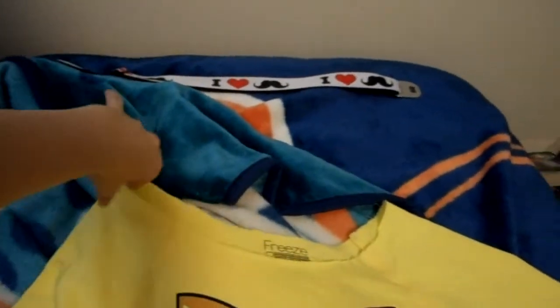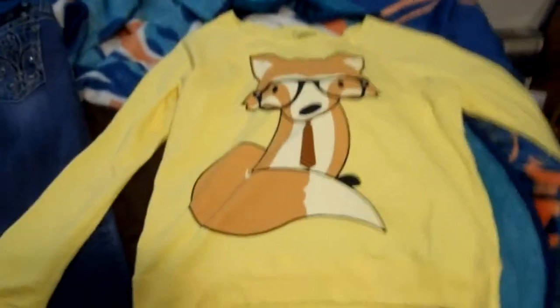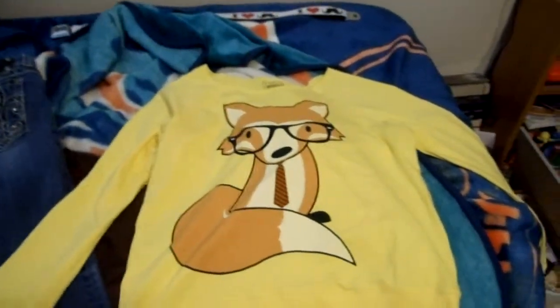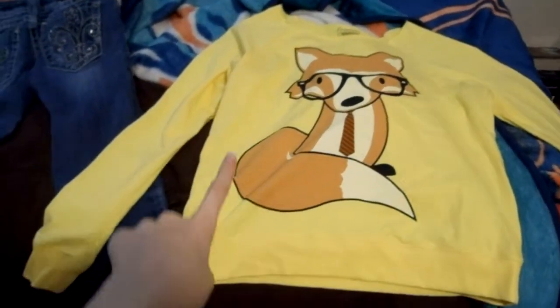And then this long sleeve neck cutout, so you can wear it over one shoulder. It's by the brand Freeze. This isn't a large. And it has a fox on my glasses and a tie. I actually got this at Kohl's.